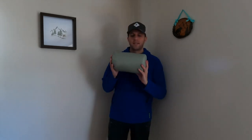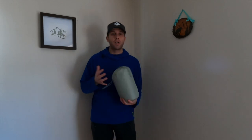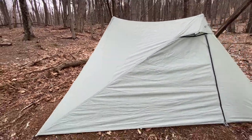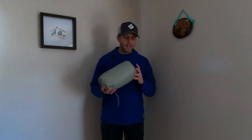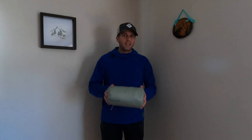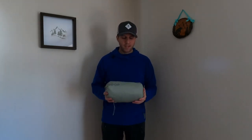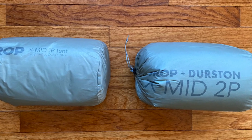The other shelter system I'm looking forward to using this year is the X Mid 1 by Dan Durston in partnership with Drop. This tent is very easy to set up, has a lot of great well-thought-out features, and the vestibules are massive. After seeing many others using and recommending it, I picked up both the X Mid 1 and the X Mid 2, and I'm looking forward to using those on trips this year.